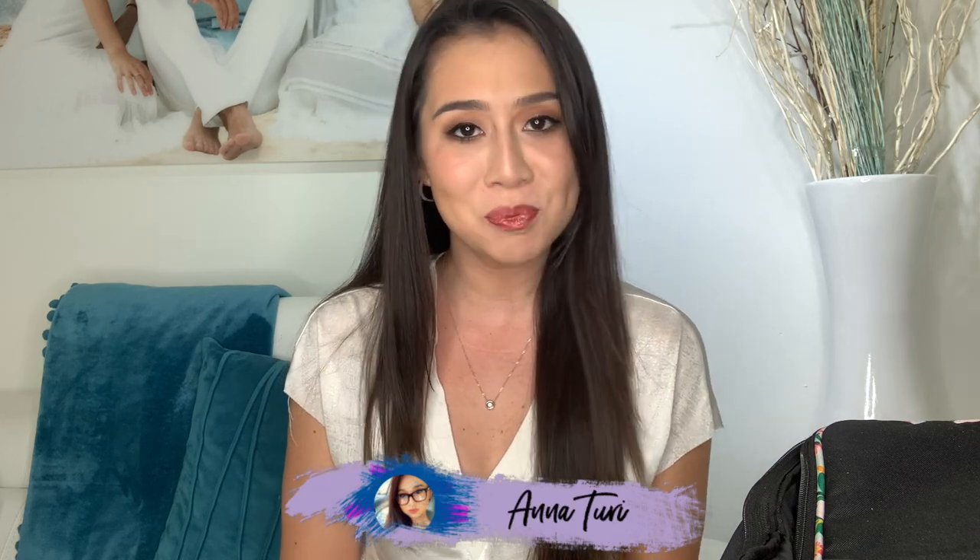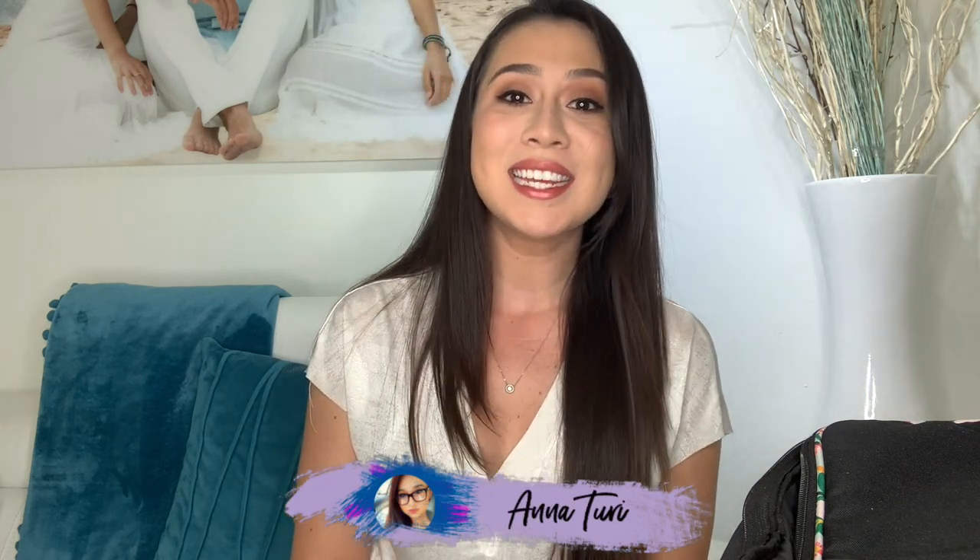Hello everybody and welcome back to my channel. If you are new here, my name is Anna Turi and I am a registered behavior technician in the state of Florida. Today is a highly requested video for all of my nosy subscribers out there. I asked you guys on Instagram on my story if you would be interested in seeing what is inside my RBT bag.